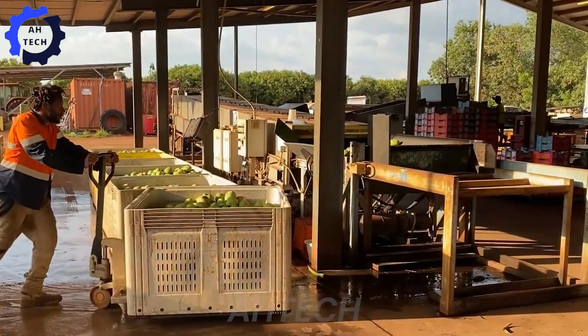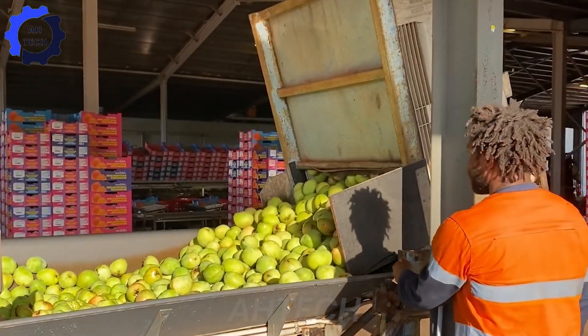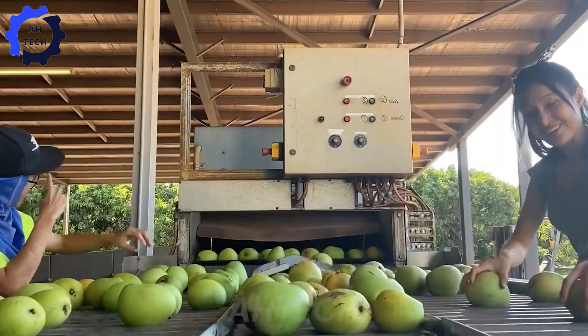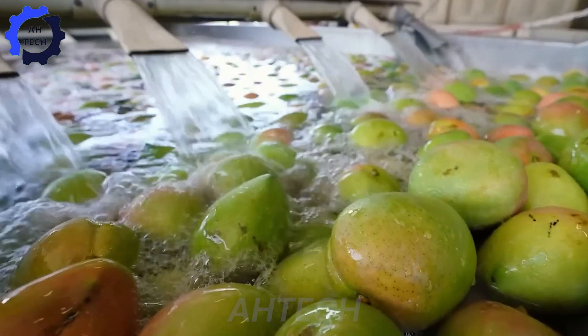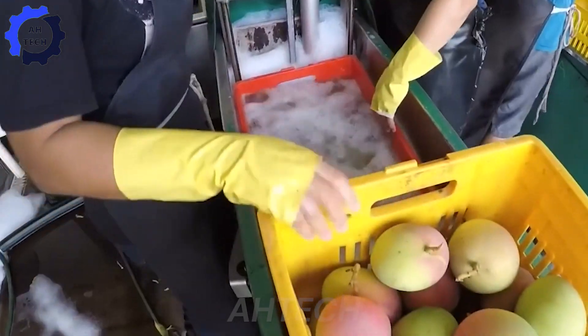After harvesting, the mangoes are taken to processing facilities, where agriculture technology continues to come into play. Processing involves sorting the mangoes according to size, quality, and ripeness. On large farms, automated systems with camera recognition images sort them quickly and accurately, reducing labor and time.